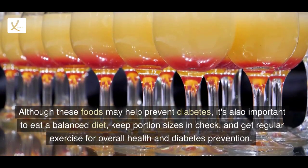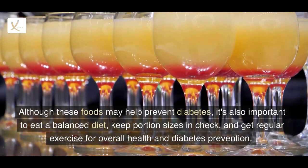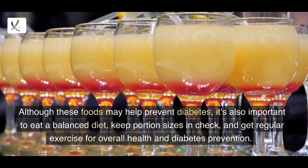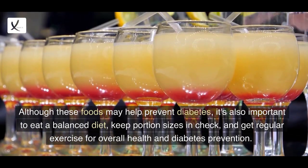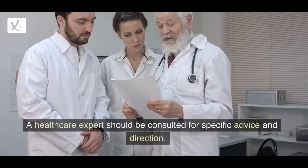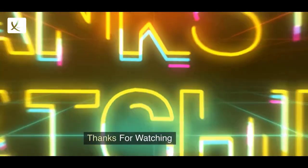Although these foods may help prevent diabetes, it's also important to eat a balanced diet, keep portion sizes in check, and get regular exercise for overall health and diabetes prevention. A healthcare expert should be consulted for specific advice and direction. Thanks for watching.